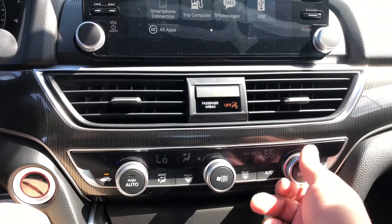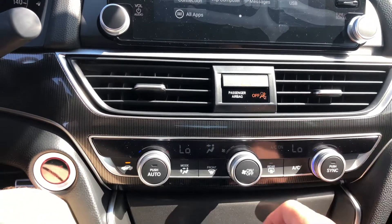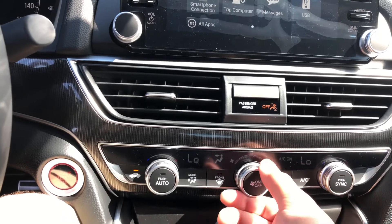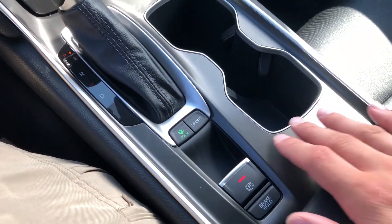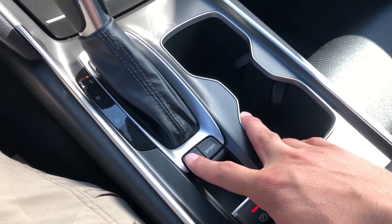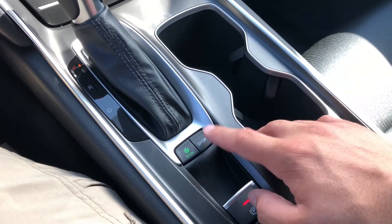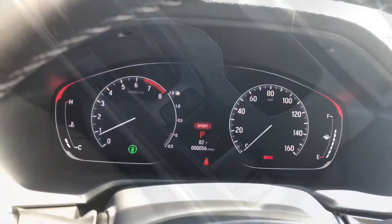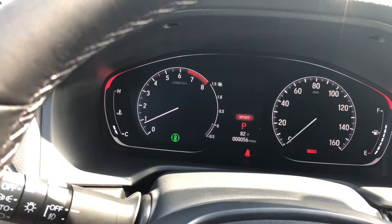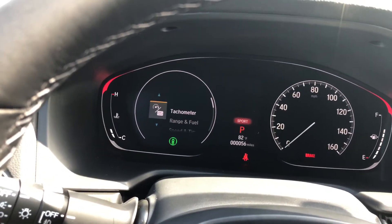You've also got dual zone climate control up front with a digital readout, and a couple of different drive modes to help you save on fuel and have a nice sporty drive. You've got the Econ drive mode for greater fuel efficiency and Sport mode for a more fun drive. There's also a very bright tachometer and a lot of customizing you can do.